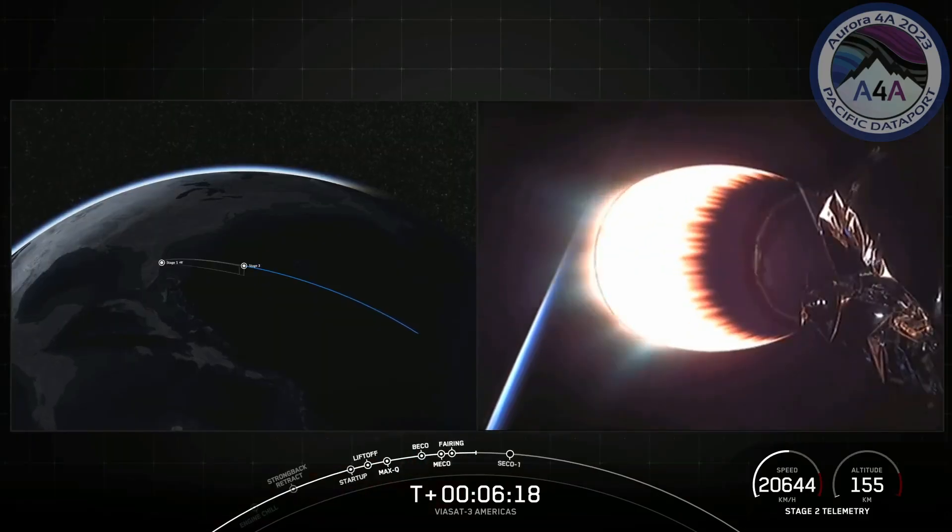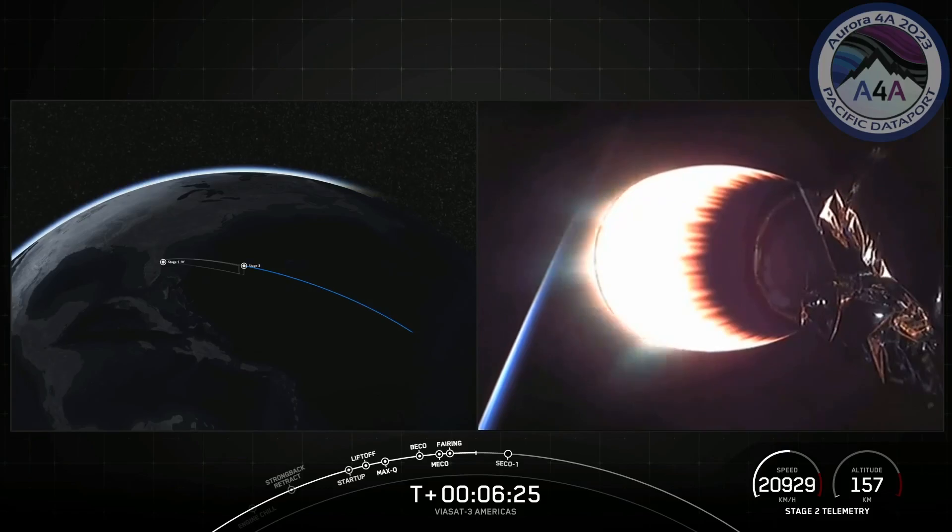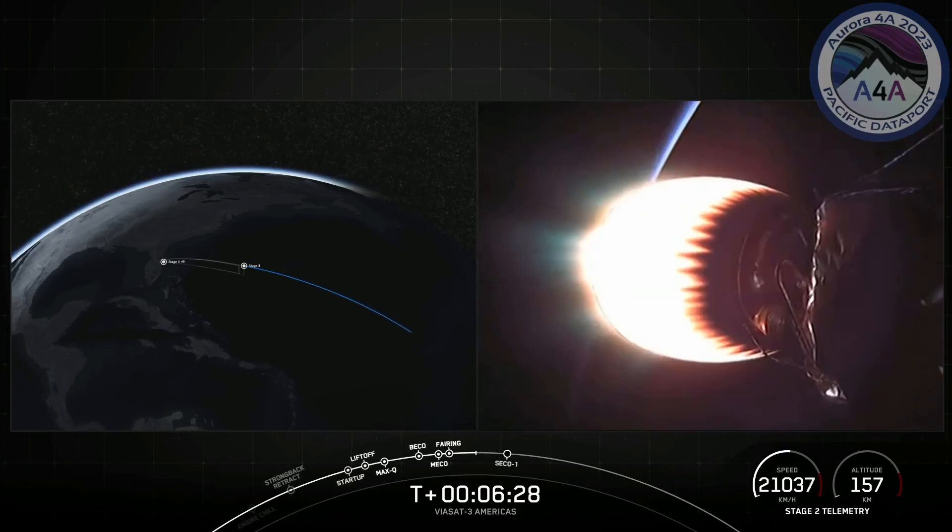Our main payload for today's mission is Viasat 3. We do have two secondary payloads on board as well from Gravity and Astronus — that is the Gravity Space 1 and Astronus' Microgeo satellite.